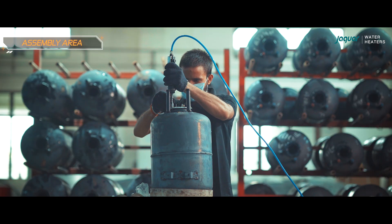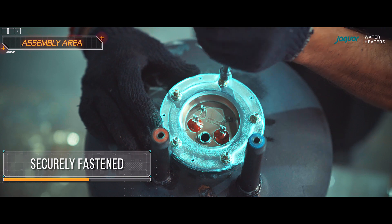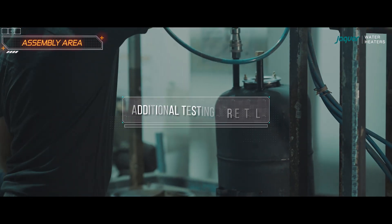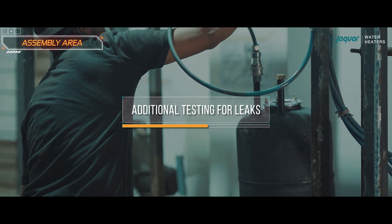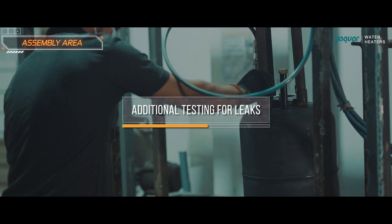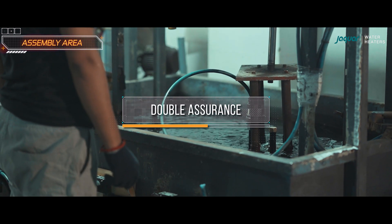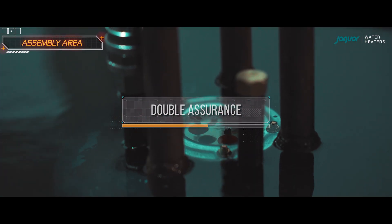The flange is securely fastened. After assembling the heating element, the tank undergoes additional testing to check for leaks, especially in the region where the heating element is attached and around the gasket. These tests provide double assurance of the welding's integrity and ensure there are no issues.